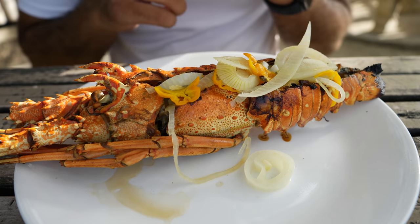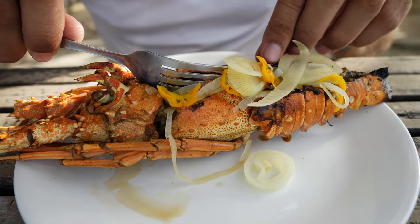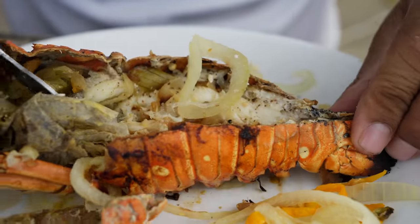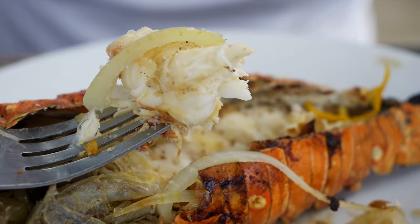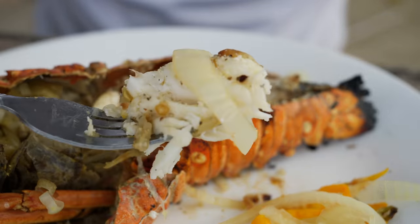This lobster just looks absolutely amazing, smothered with onions and peppers — the scotch bonnet is definitely in here, you can smell it. They stuffed all of that margarine in there with it, so it's basically a two-cooking process, and you can see it's been cooked down. Look at that nice piece of lobster meat right there — we're going to try this now.